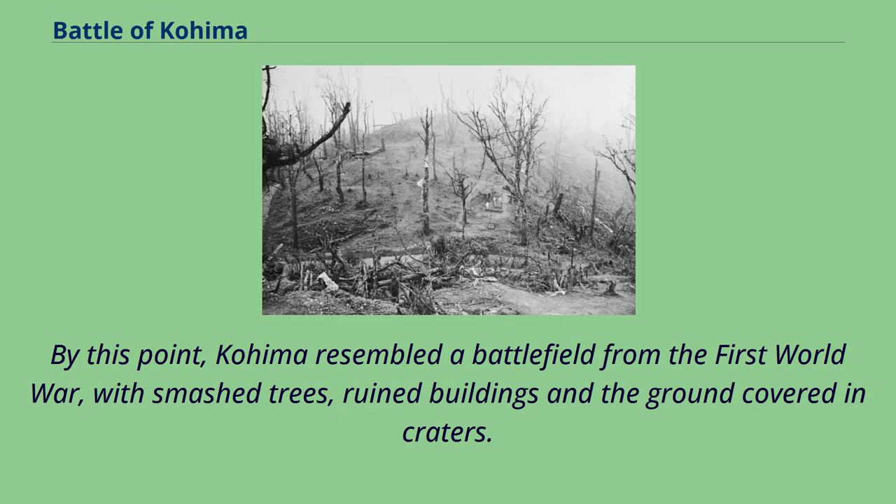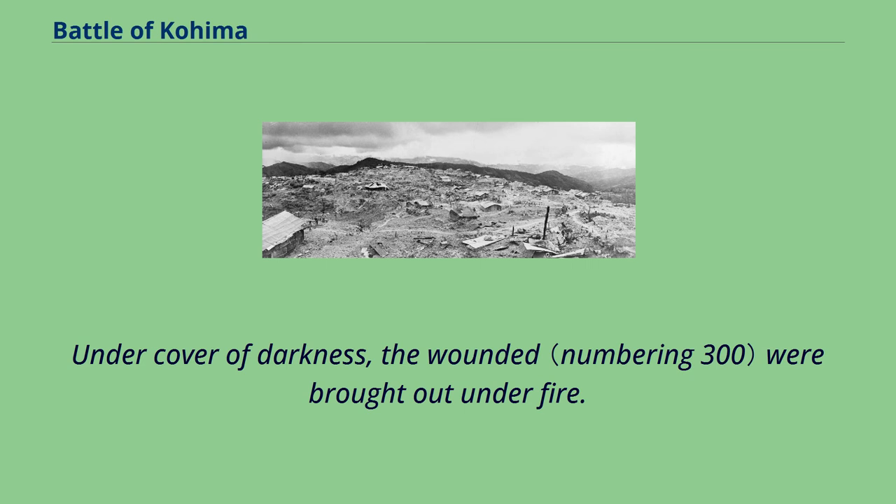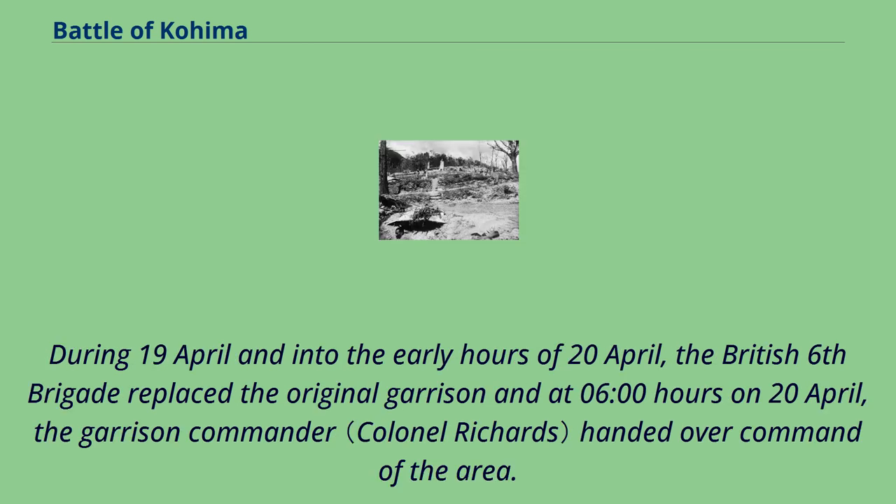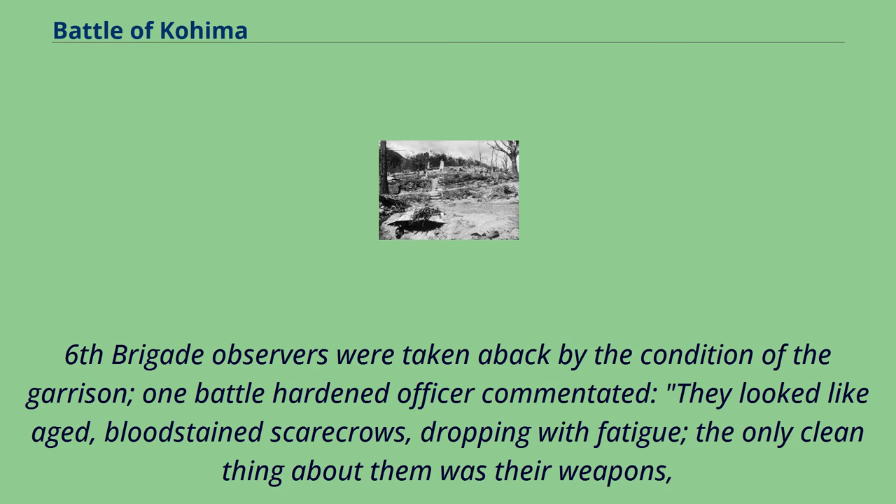By this point, Kohima resembled a battlefield from the First World War, with smashed trees, ruined buildings and the ground covered in craters. Under cover of darkness, the wounded were brought out under fire. Although contact had been established, it took a further 24 hours to fully secure the road between Jotsoma and Kohima. During 19 April and into the early hours of 20 April, the British 6th Brigade replaced the original garrison, and at 0600 hours on 20 April, the garrison commander handed over command of the area. 6th Brigade observers were taken aback by the condition of the garrison; one battle-hardened officer commented they looked like aged, blood-stained scarecrows, dropping with fatigue — the only clean thing about them was their weapons — and they smelt of blood, sweat and death.